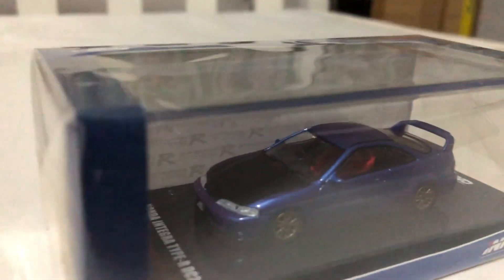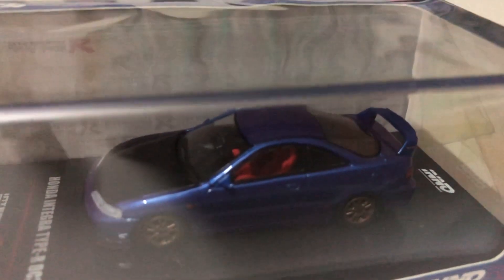From the front we see the black hood and the front lip. Inside the cockpit, it comes with the Recaro red SR3 seats.